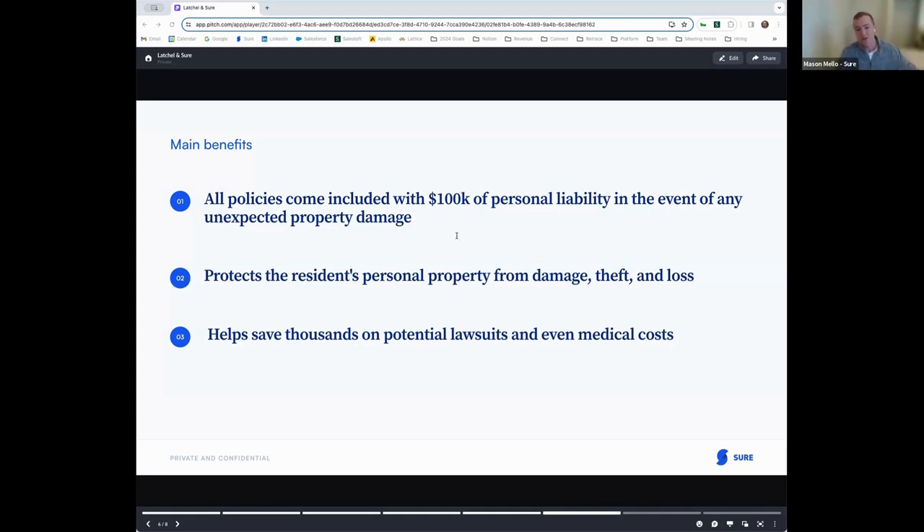Finally, renter's insurance also includes coverage for any potential lawsuits and medical costs. If someone gets injured on your property, your renter's insurance policy can help cover some of their medical bills. By requiring renter's insurance as part of the lease, property owners can ensure their tenants' property is covered and any damage caused during the lease is also going to be protected.